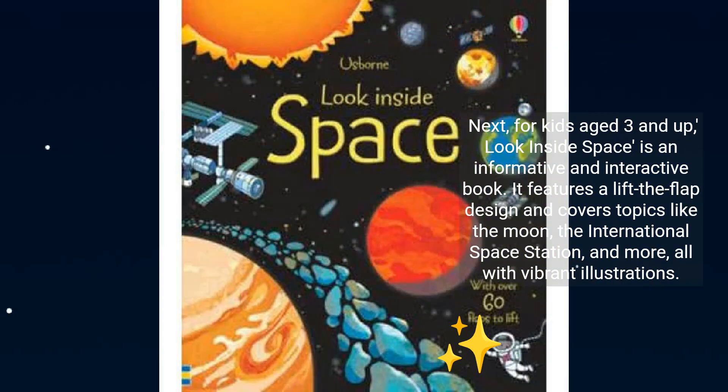Next, for kids aged 3 and up, Look Inside Space is an informative and interactive book. It features a lift-the-flap design and covers topics like the moon, the International Space Station, and more, all with vibrant illustrations.